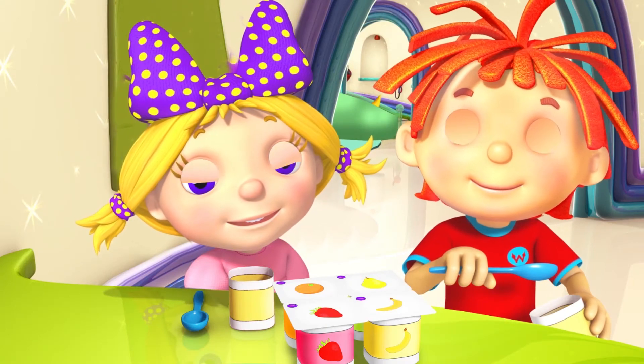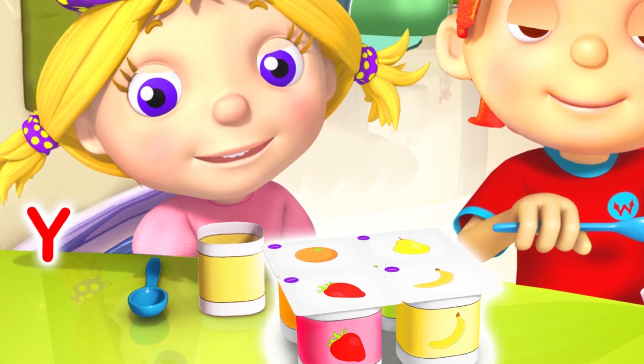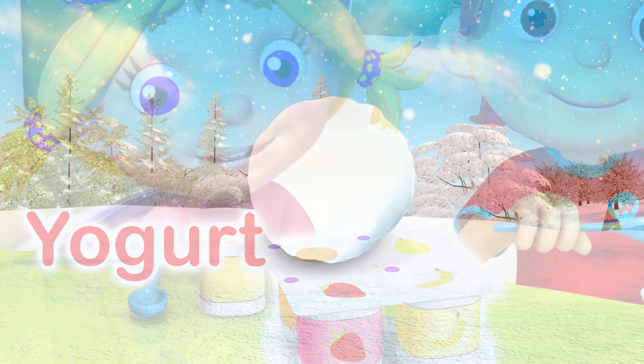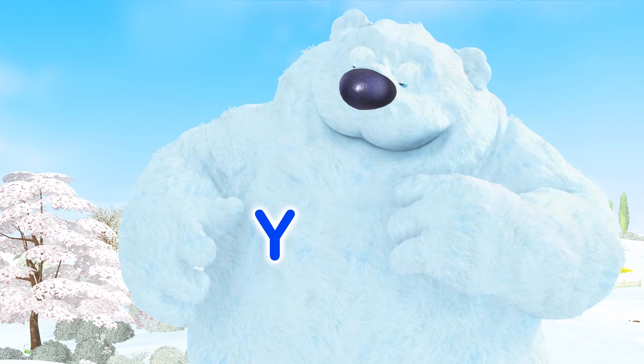Leave some for me! Y is for Yoghurt. Look out, Big Bear. Y is for Yeti.